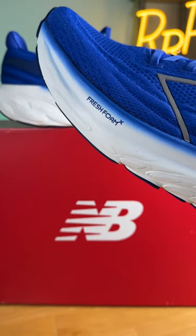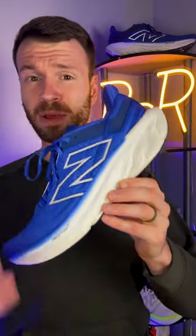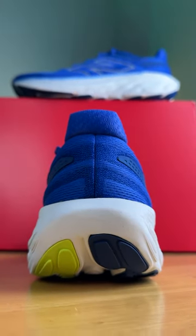The midsole foam is still being branded as Fresh Foam X — however, and this is a big however, it feels nothing like last year. It's been reformulated to be much softer and bouncier.